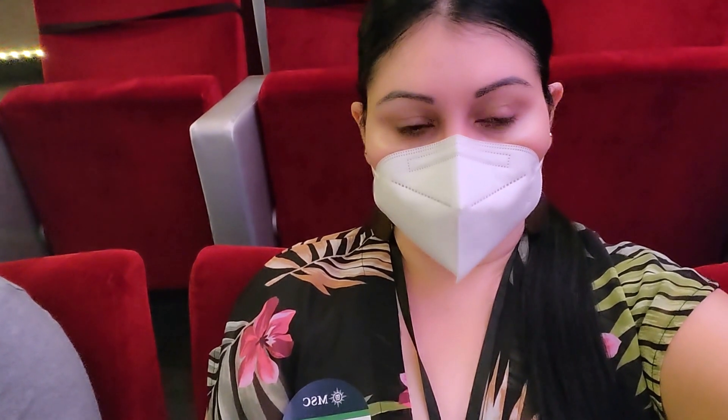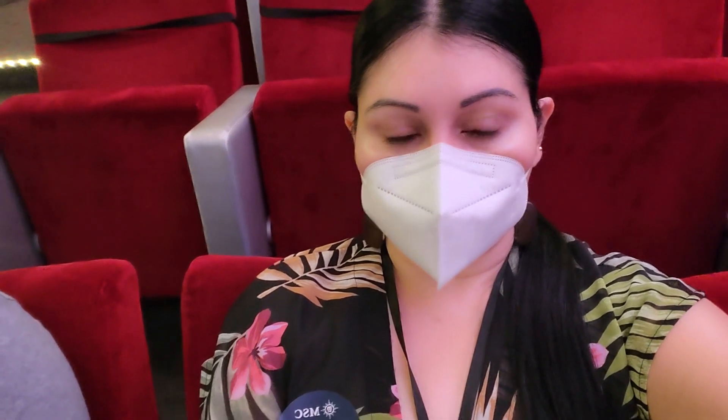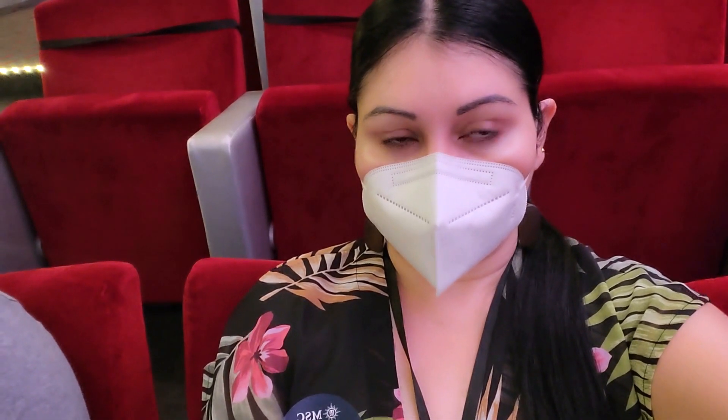Hey guys, today I am going to take you guys with me to an excursion in Cozumel. We will be going to the Deluxe Beach Break and I will give you more information later.